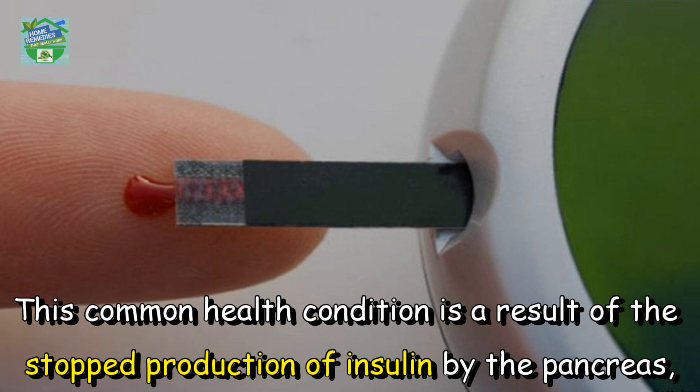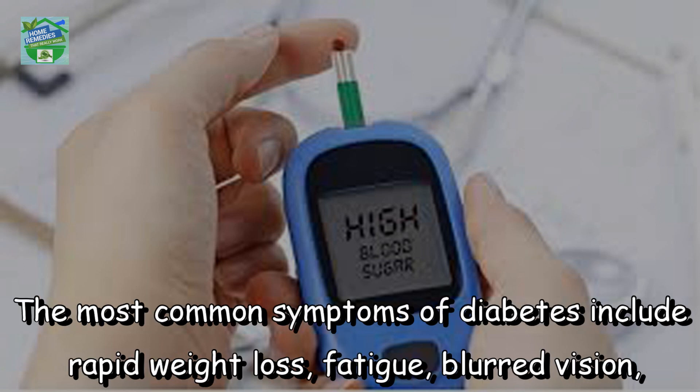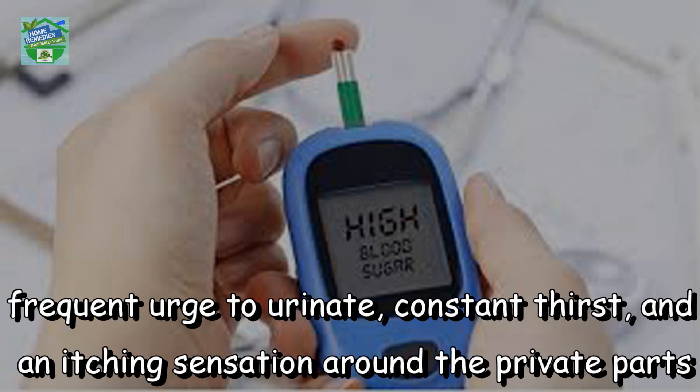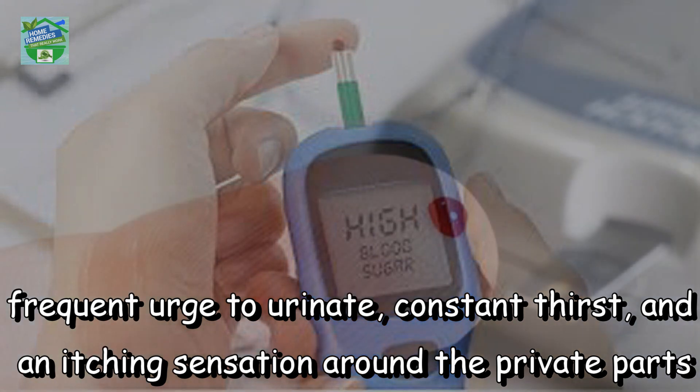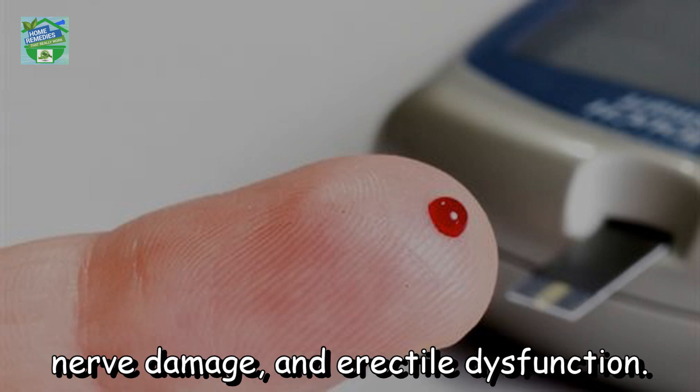Nowadays, numerous people around the world suffer from diabetes. This common health condition is a result of the stopped production of insulin by the pancreas, or due to the improper use of the produced insulin, which increases blood sugar levels. The most common symptoms include rapid weight loss, fatigue, blurred vision, frequent urge to urinate, constant thirst, and an itching sensation around the private parts.